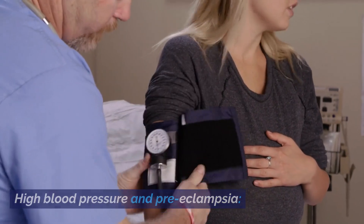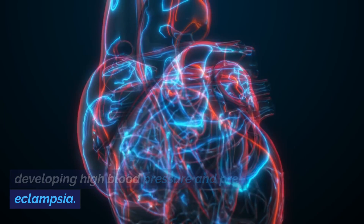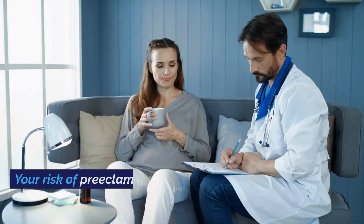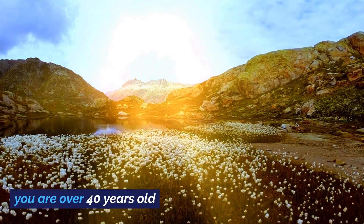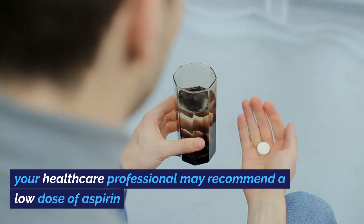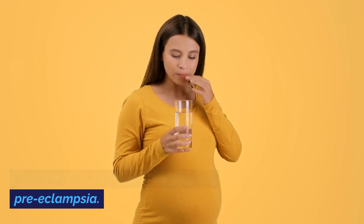High blood pressure and preeclampsia. Being overweight increases your risk of developing high blood pressure and preeclampsia. If you have a BMI of 30 or above, your risk of preeclampsia is two to four times higher. Your risk may be further increased if you are over 40 years old, have had preeclampsia in a previous pregnancy, or your blood pressure was already high before pregnancy. If you have these or other risk factors, your healthcare professional may recommend a low dose of aspirin to reduce the risk of you developing preeclampsia.